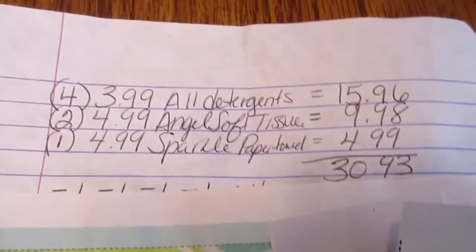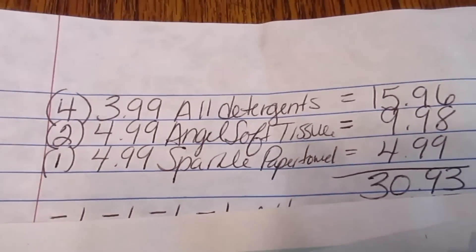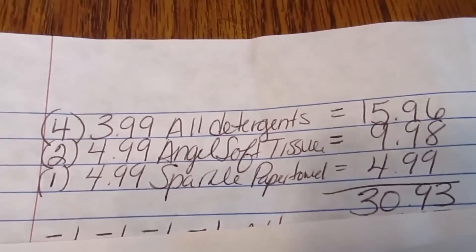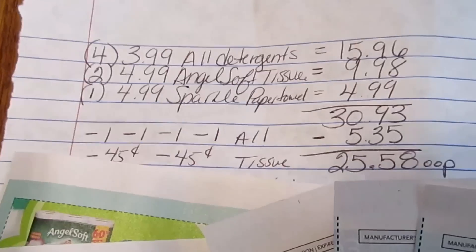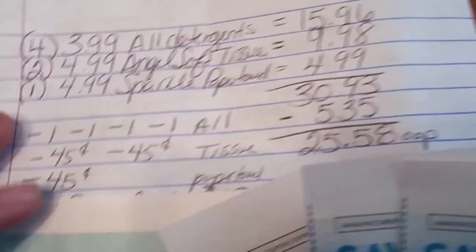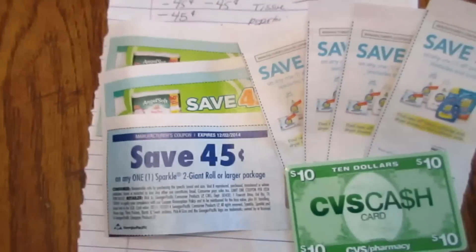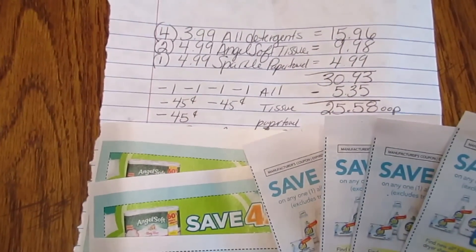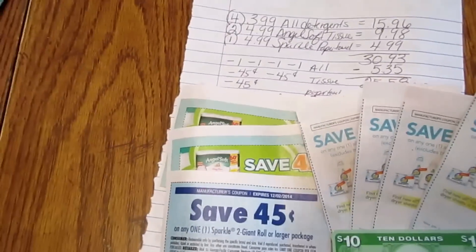There are All detergent coupons out, so I think I'm going to do this deal on my husband's card — buy four All detergents at $3.99 each, two more Angel Soft, and one Sparkle. That'll come to $30.93. With the All coupons, tissue coupons, and one paper towel coupon, that's about $5.35 off, leaving $25.58 out of pocket. I'll use this $10 cash card to bring it to $15.58 out of pocket, then get back another $10 cash card for next week.